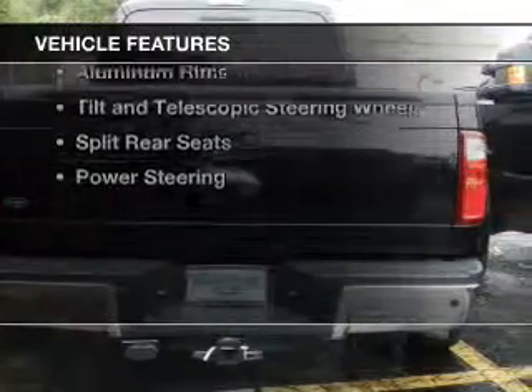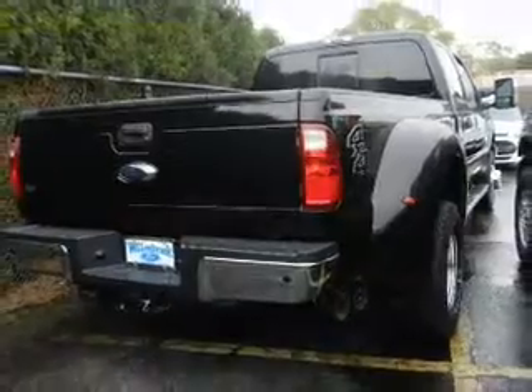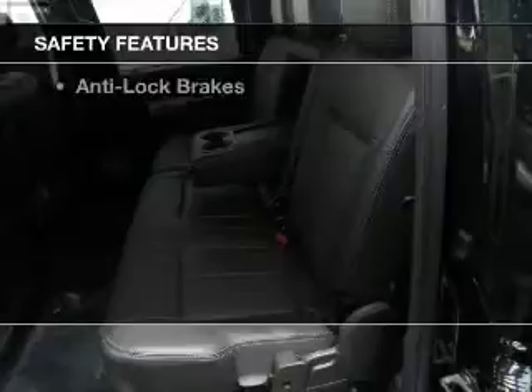The features include a turbocharger, power folding mirrors, Sirius XM satellite radio, aluminum rims, a tilt and telescopic steering wheel, split rear seats, and power steering.